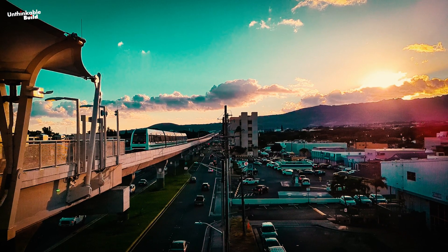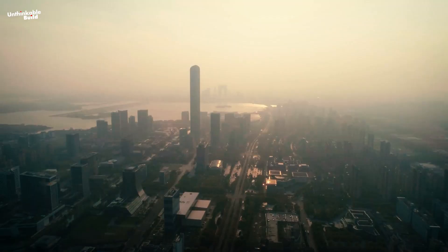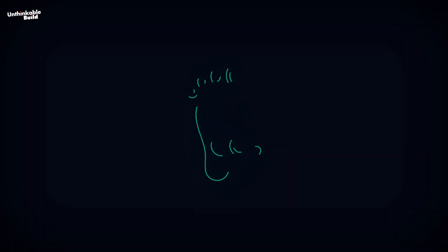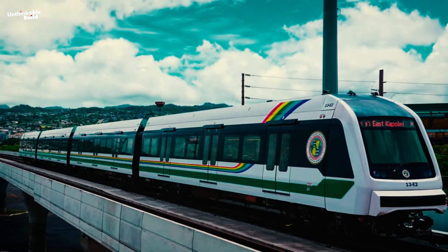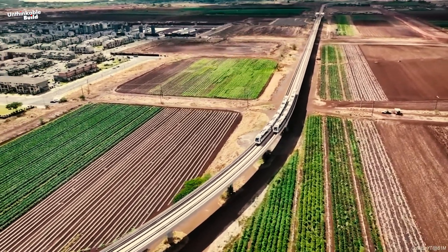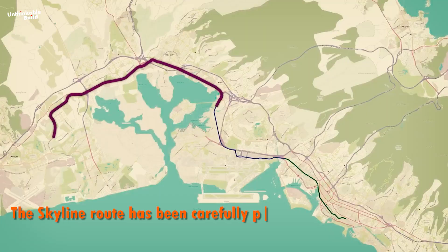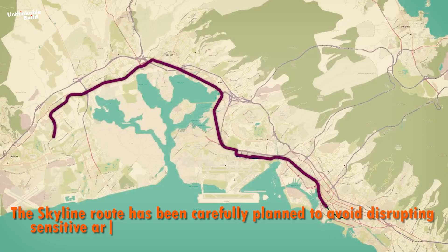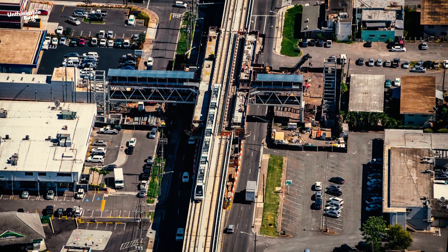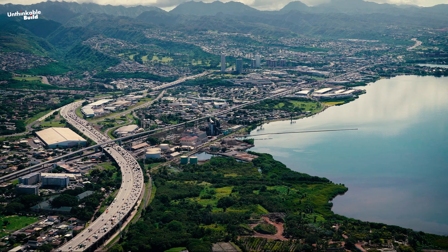The Skyline rail transit project is designed with a strong dedication to ecological preservation. One of its primary goals is to reduce greenhouse gas emissions by providing a cleaner alternative to car travel, helping to lower the overall carbon footprint. The system is crafted to be energy efficient, with an emphasis on utilizing renewable energy sources whenever possible. Preserving natural habitats is also a key focus — the Skyline route has been carefully planned to avoid disrupting sensitive areas, protecting local ecosystems along the way. These combined efforts make the Skyline not only an improvement for urban mobility, but also a meaningful contribution to environmental conservation.